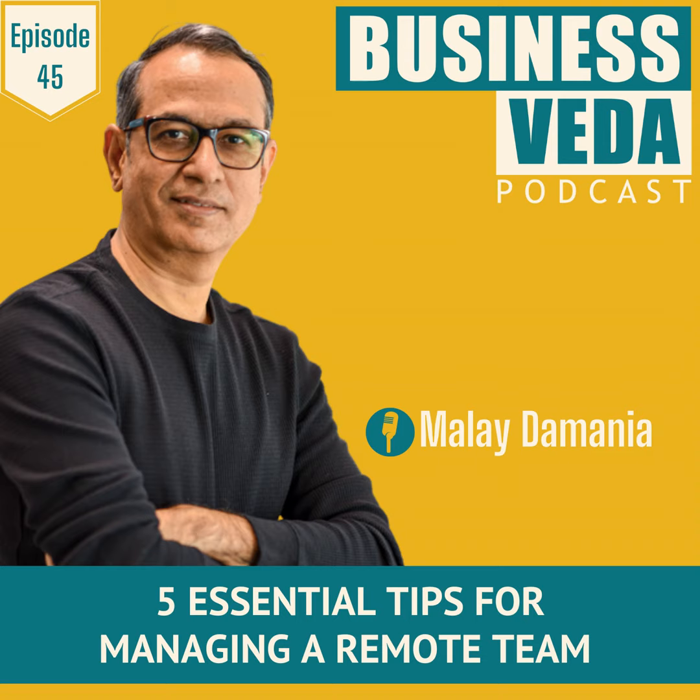In today's episode, friends, I would like to discuss five essential tips to help businesses successfully manage their remote teams and gain maximum productivity. So let's get started.